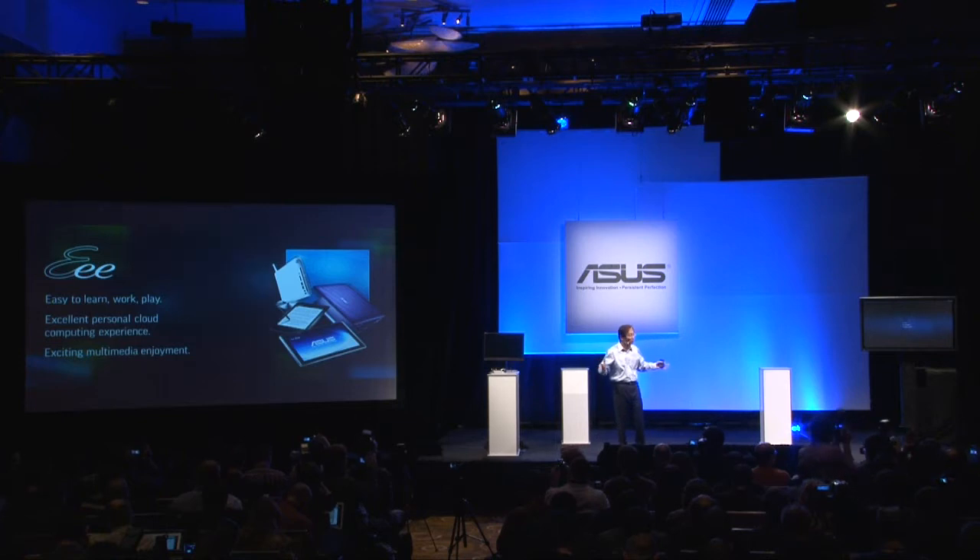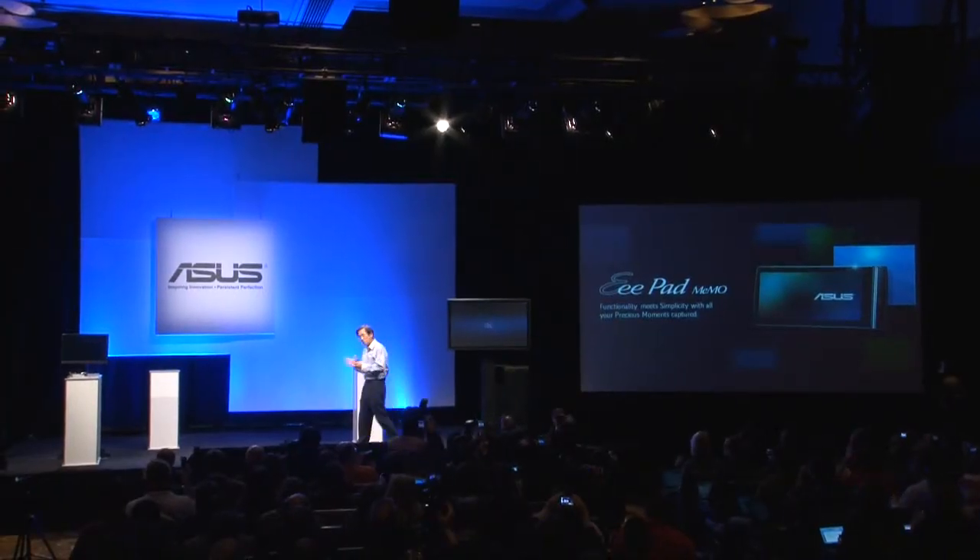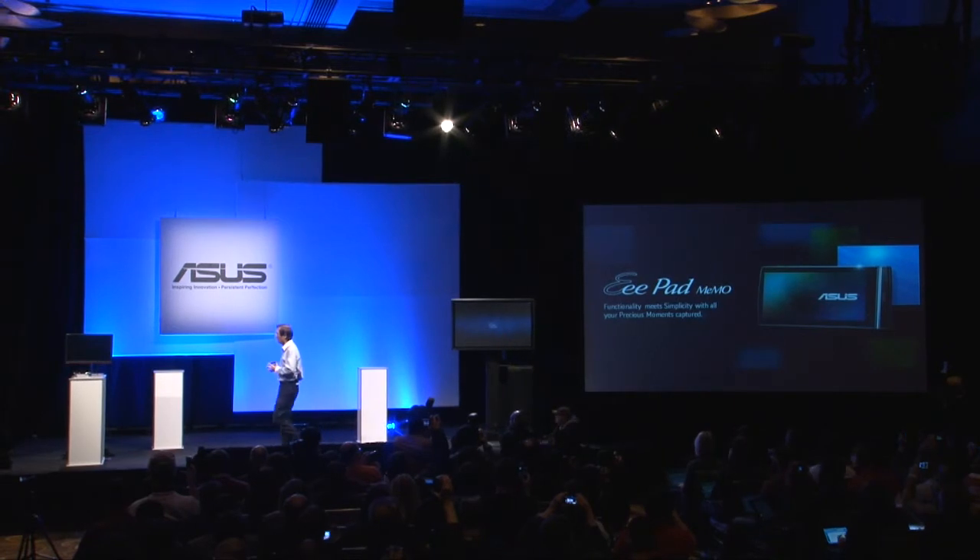From day one we launched our EPC, our 3E philosophy has never changed: easy to learn, work, and play; excellent personal cloud computing experience; and exciting multimedia enjoyment. So let me present the first member of our ePET family.